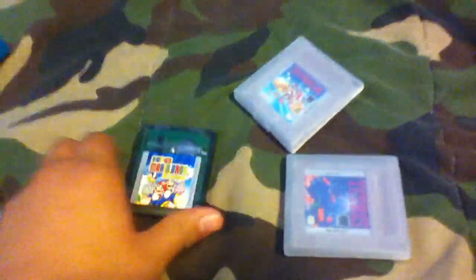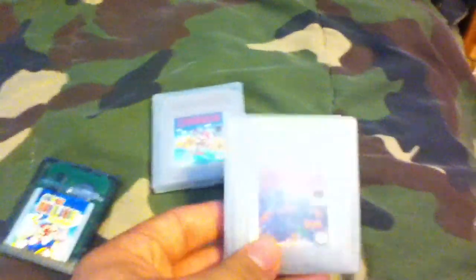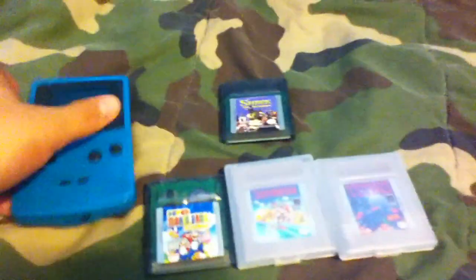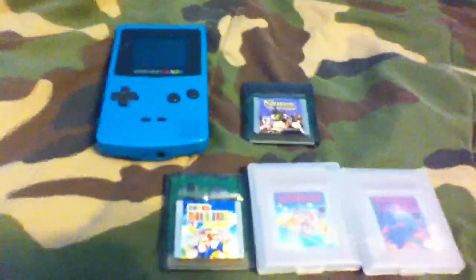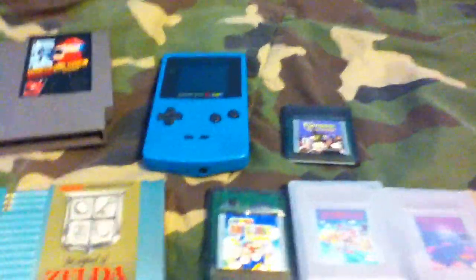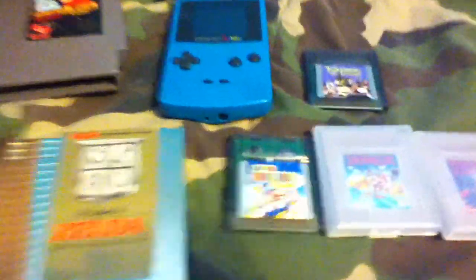I also got three Game Boy Color games: Super Mario Bros Deluxe for two dollars, Super Mario Land for two dollars, and Shrek also for two dollars. All three are really good games — I recommend them. I haven't played Shrek yet since I'm not a huge fan of the franchise, but I'll check it out.